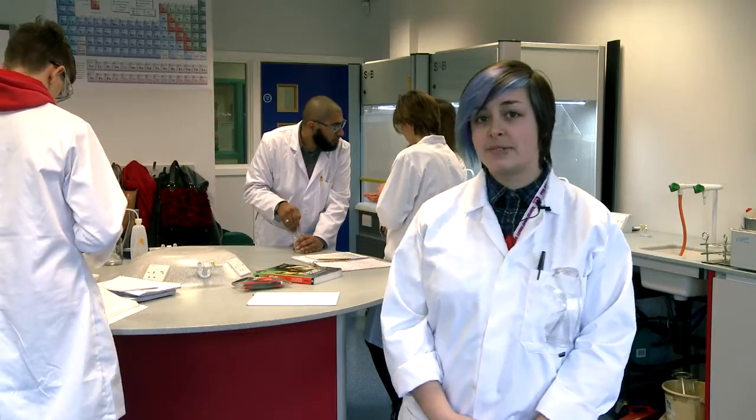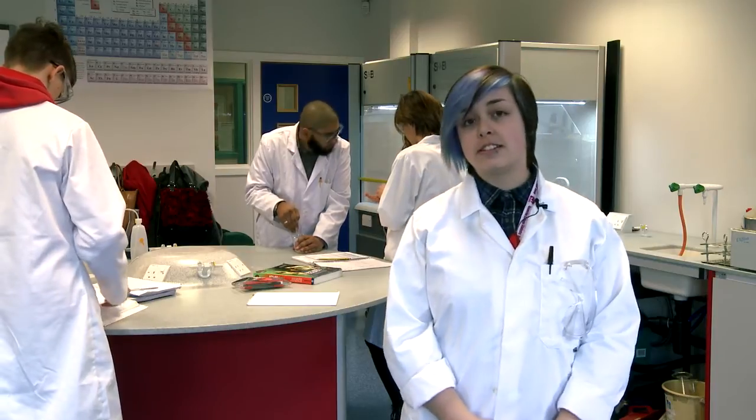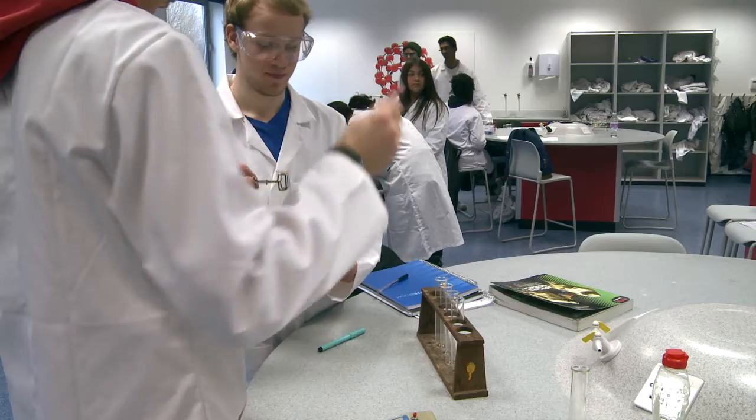I'm currently studying a BTEC Level 3 qualification in applied science. It covers biology, chemistry and physics. It's a coursework-based course, so we don't do any exams.